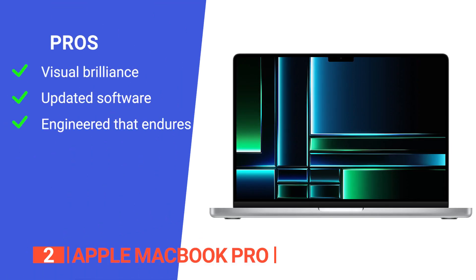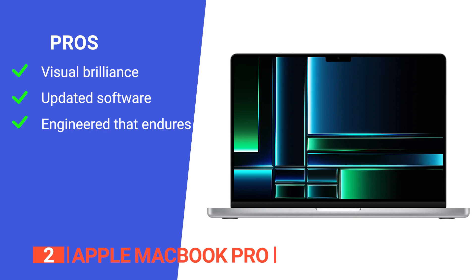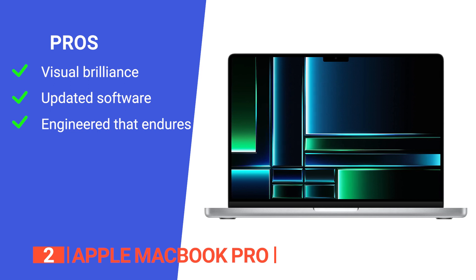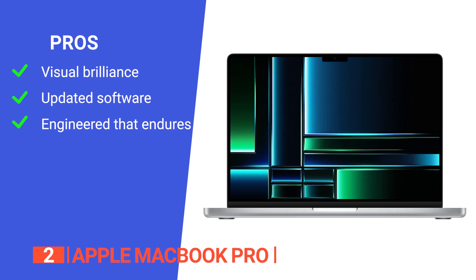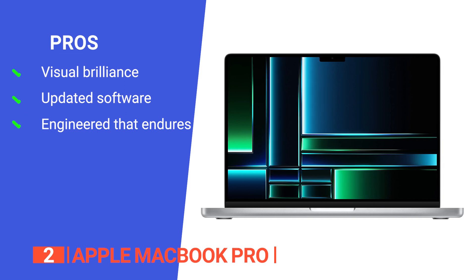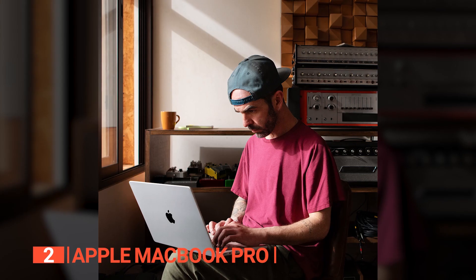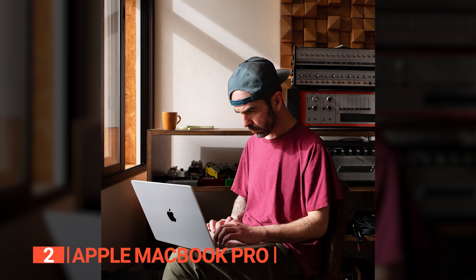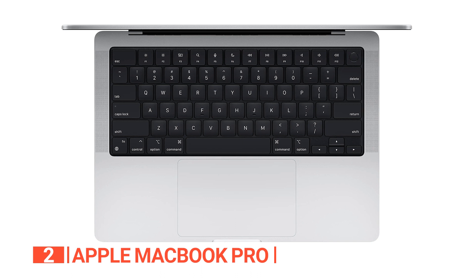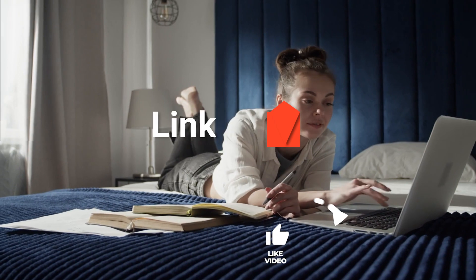Its pros include extreme dynamic range with over 1,000 nits of brightness for awe-inspiring HDR content, regular software updates ensuring smooth and secure performance, and an all-aluminum unibody enclosure embodying exceptional durability. However, it offers limited port diversity. The Apple MacBook Pro is an excellent choice for students due to its powerful performance, versatile software ecosystem, and stunning display, enabling seamless multitasking and resource-intensive projects.